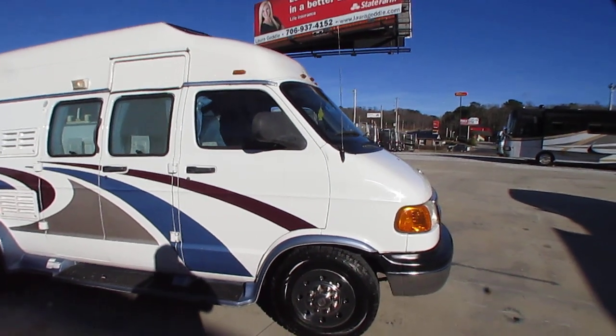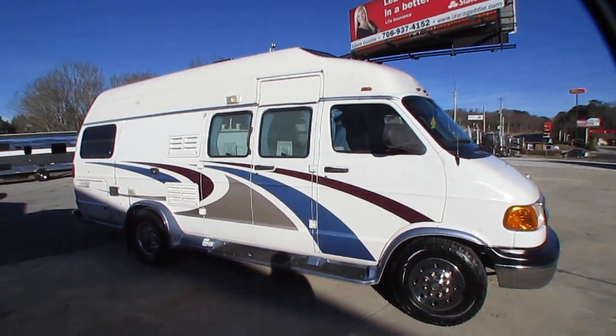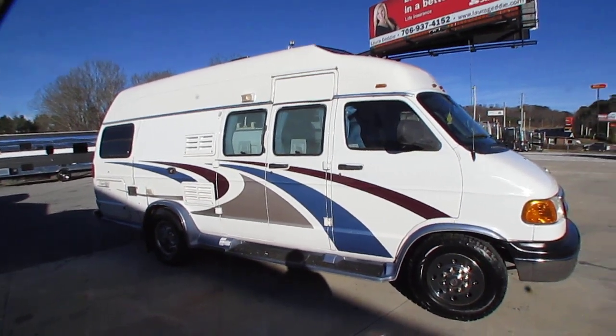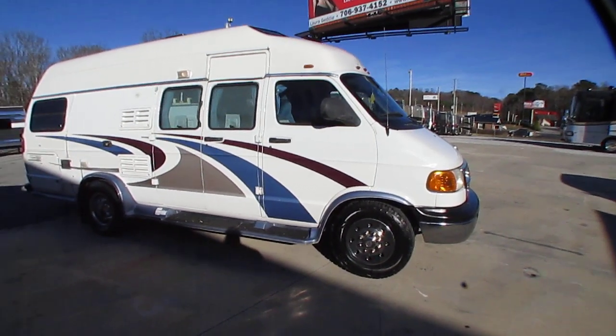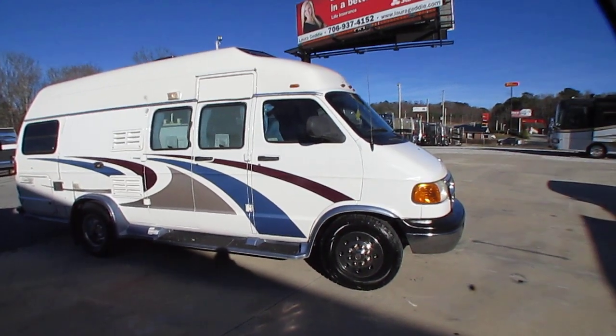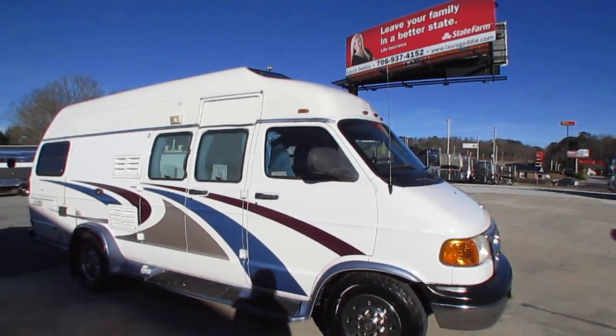I never knew why other brands didn't pick this design up because it's awesome. This is a 2004 Explorer 230XLW — a 20-foot long wide body camper van with a dually rear end. Last year they built these, folks.